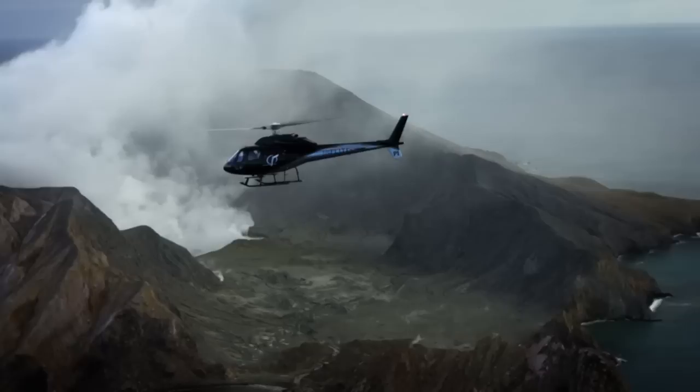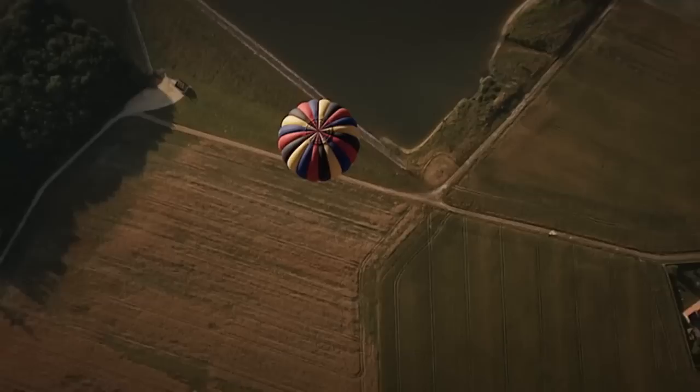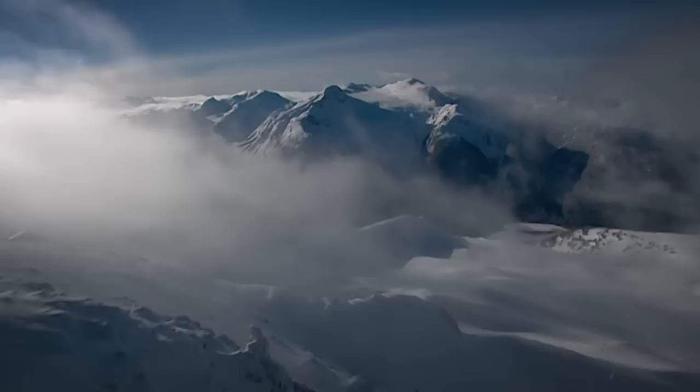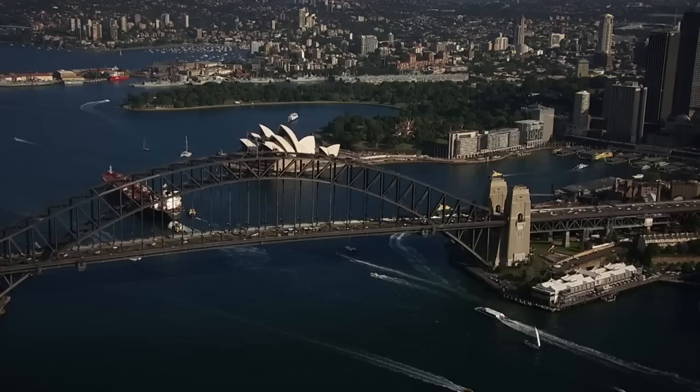There are certain landscapes that beg to be viewed from the air. From a hot air balloon, a helicopter, or plane, and regardless of the mode of transport that ultimately takes your flight of fancy, a grand perspective is guaranteed. Looking down on marvels and mysteries that rarely fall short of extraordinary.